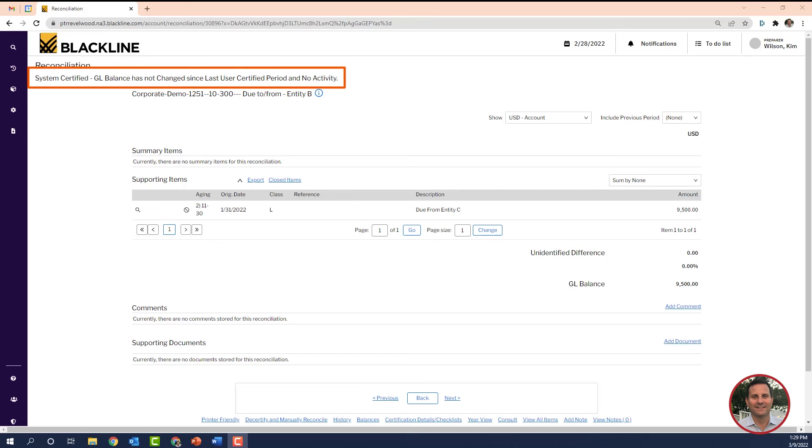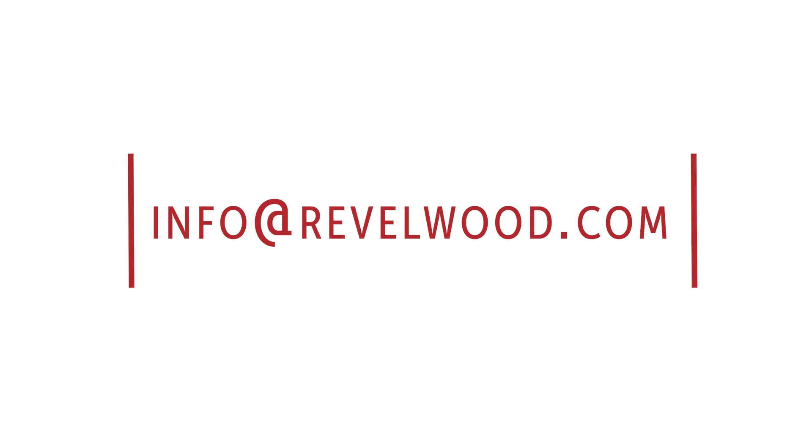So that completes the demonstration of the auto certification rules. They can significantly reduce the time it takes to complete your balance sheet reconciliations each month. Blackline finds that on average, clients use these rules to reconcile 58% of their balance sheet recs, so that's a huge time saver for most companies. Thanks for watching. If you have any questions, please email us at info@revelwood.com.